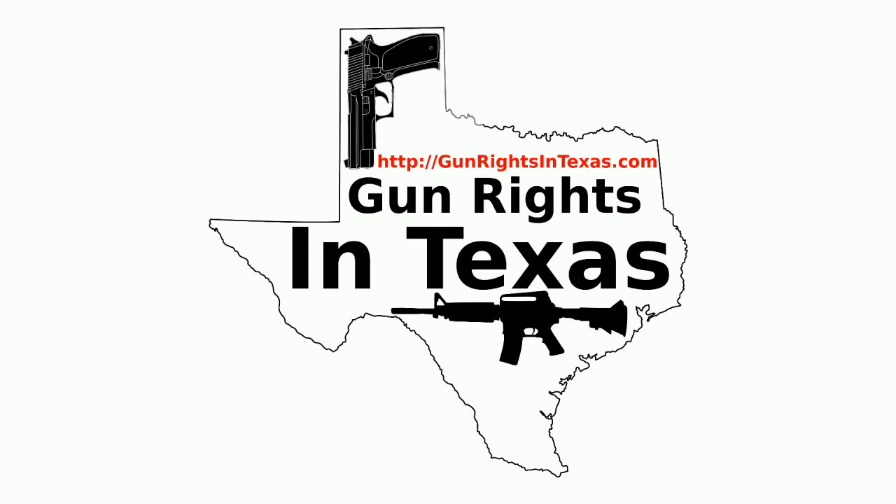My friend Ray, who does the Pro Gun Podcast with me, was recently riding his motorcycle and was clipped by a pickup. He wasn't injured and didn't wreck the bike, but the bike took some damage. I basically volunteered to run to Lubbock to get parts for his motorcycle so he could get it back on the road in time to attend an event he had planned.